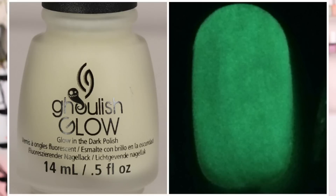So the first color we have is called Ghoulish Glow. You can add this on top of your nail polish color — you can add it on top of any nail polish, or you can add it by itself, but it doesn't change the nail polish color you have on. So you can put this on top of any nail polish color.